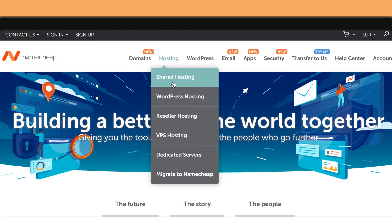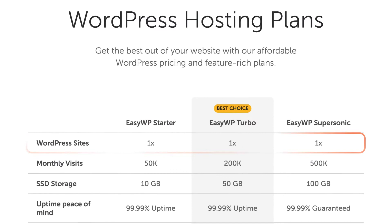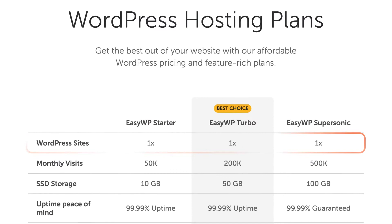The first thing you'll notice when checking Namecheap's EasyWP plans is how affordable it is. And if you are okay to pay yearly, you'll get an even cheaper deal. There are three plans, though be aware that you'll be limited to hosting only one WordPress site, regardless of the plan you choose.